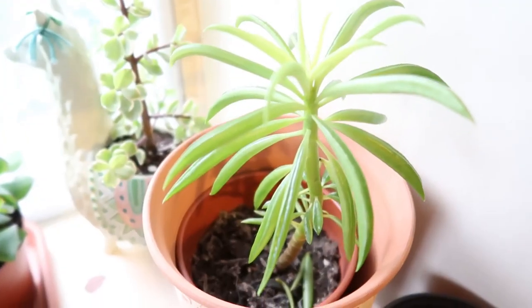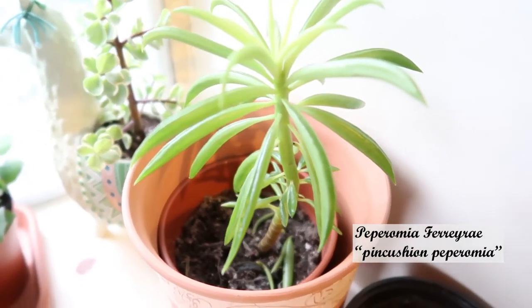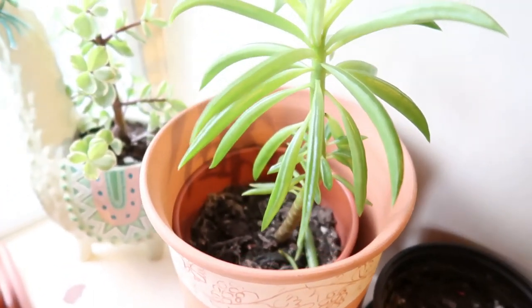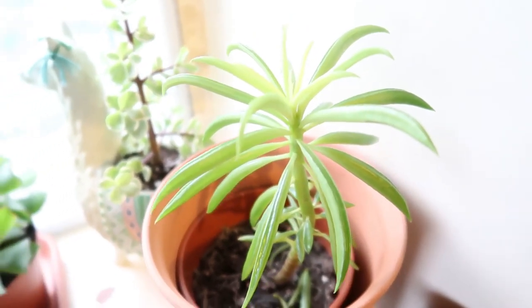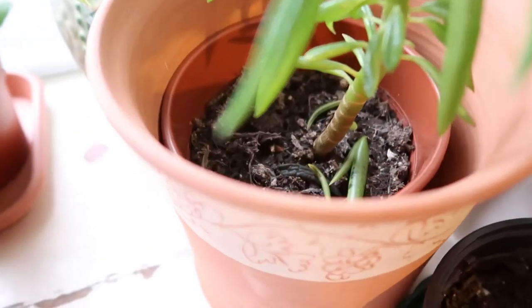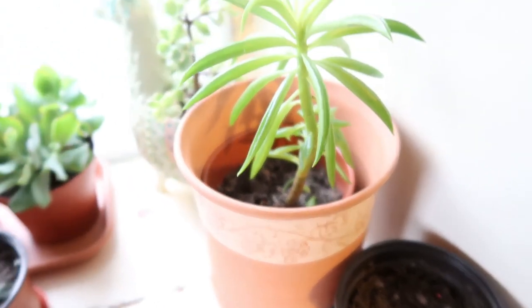This one is a peperomia — a type of peperomia. I don't know what it's called but the name will be on screen. I really like this plant. I got it from my friend Alpea and it's getting big. There are a few leaves dropped there — don't know what happened. Maybe it's the cold drop from the weather.